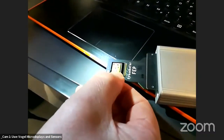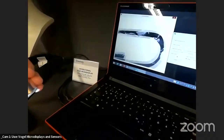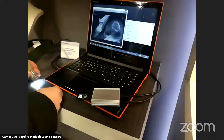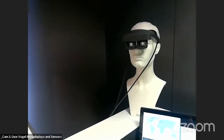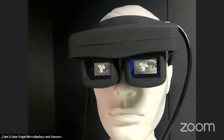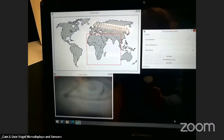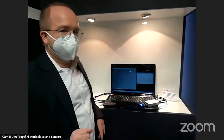Uwe demonstrates the bidirectional OLED microdisplay by placing an object on top of the display and illuminating it with an external light source. The image sensor function is shown live on the laptop screen. This same technology can integrate display and embedded image sensor in AR smart glasses, imaging onto the user's eye for hands-free, voice-free user interaction through eye tracking.